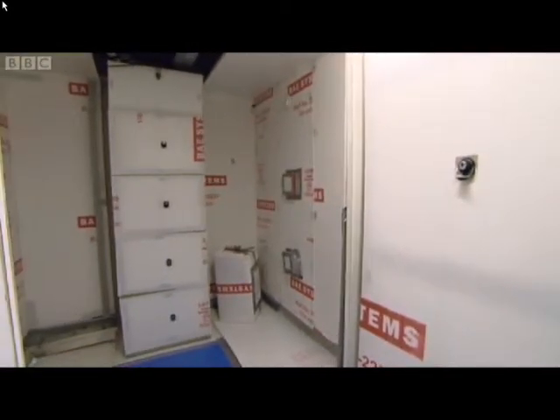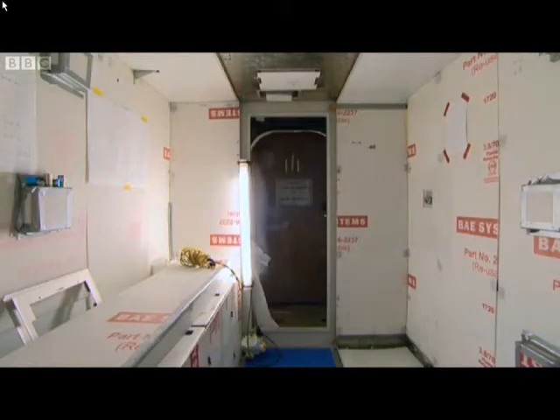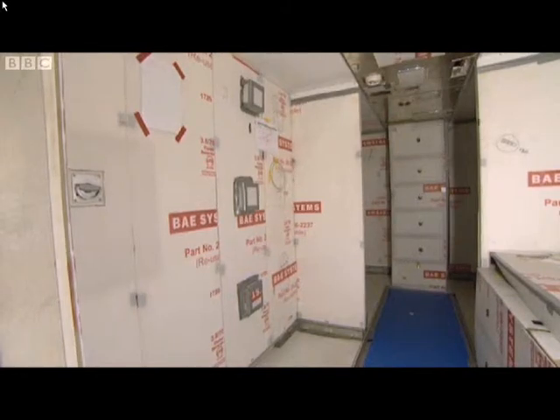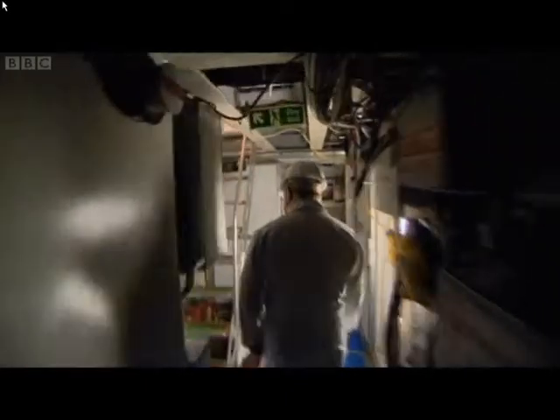This is the lower deck of the CDM, which is mainly accommodation. There are 19 bunks in this space — quite cramped, but nothing different to what submariners are used to and have been used to for many years. When I was in the Navy, all we had was a bunk light. Nowadays they have iPod chargers — they have all sorts.